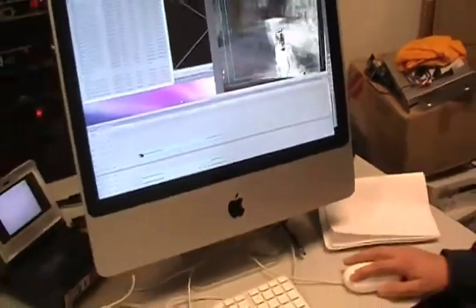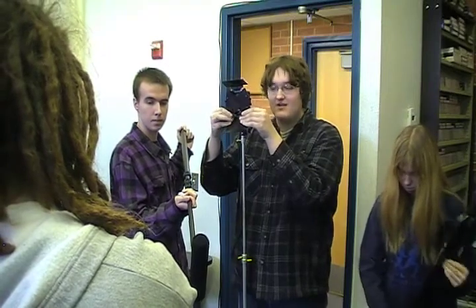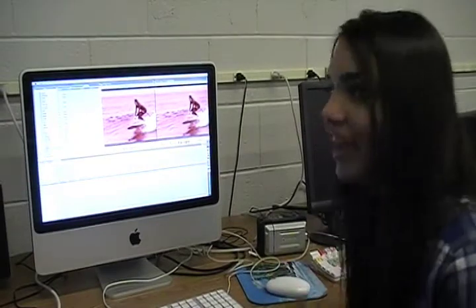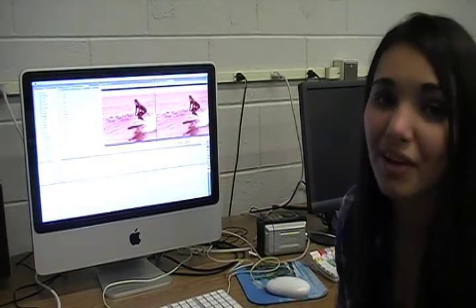I've always loved the graphics in the video games I play, and after taking Audio-Video Tech, I can create them myself. Initially I was afraid of taking Audio-Video Tech because I'm a little shy and I thought I would have to appear in front of the camera — but you actually don't have to. There's plenty to do behind the camera. Thanks to Audio-Video Tech, I was able to use the iMac to edit a video of me shredding the pipeline in Hawaii.